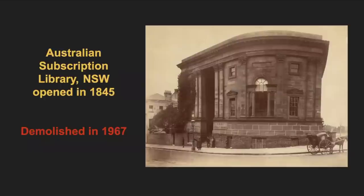Australia's first subscription library building was said to have been purpose-built in 1845. In 1869, the collection and building were bought by the colonial government and became the first free public library of Sydney. Unfortunately, this stunning structure was demolished in 1967.